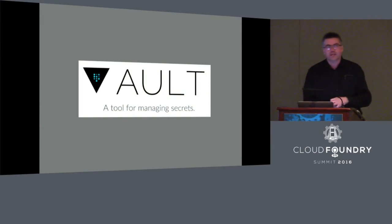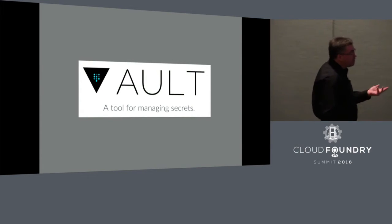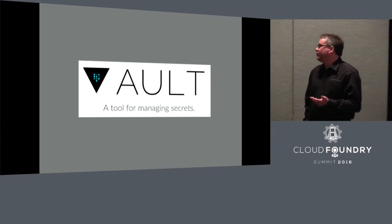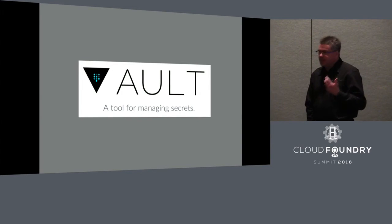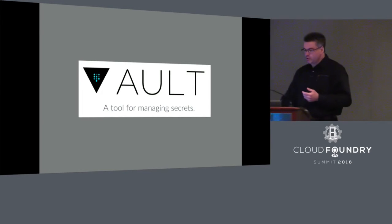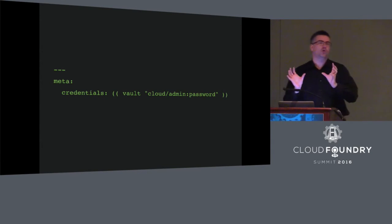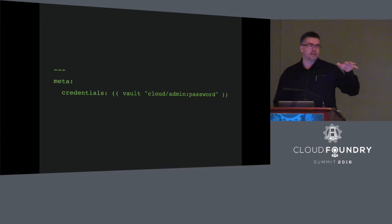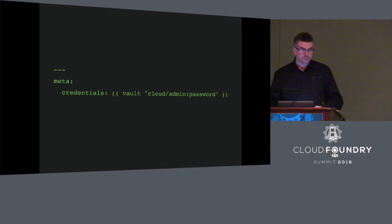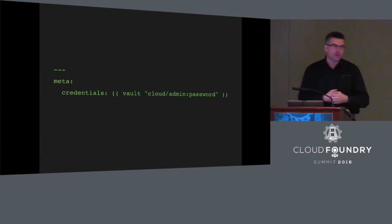Vault is an open-source data store specifically designed for storing secrets. My experience with Vault — and that of everybody I've talked to who's worked with it — is that Vault works as advertised. It's easy to set up, easy to use, and pretty well thought out. So with Spruce talking to Vault, when you write your manifest, instead of putting in a secret, you can put in a placeholder that identifies that secret. When you invoke Genesis — and Genesis under the hood is invoking Spruce — Spruce looks for all those identifiers, looks all your secrets up in Vault, fills them in, and then the master manifest it produces has all your secrets in it.